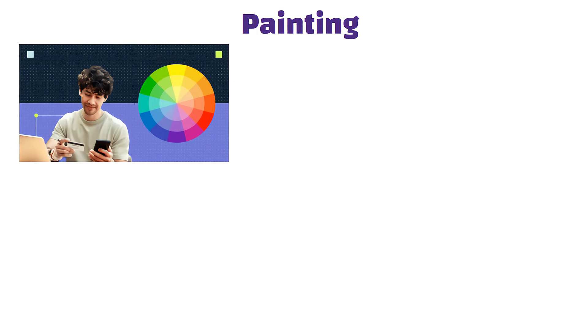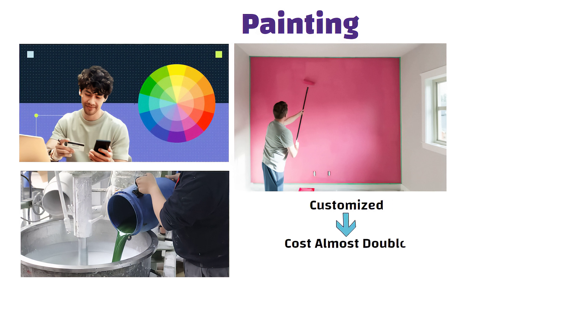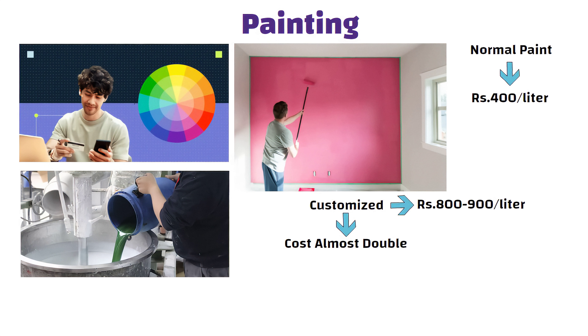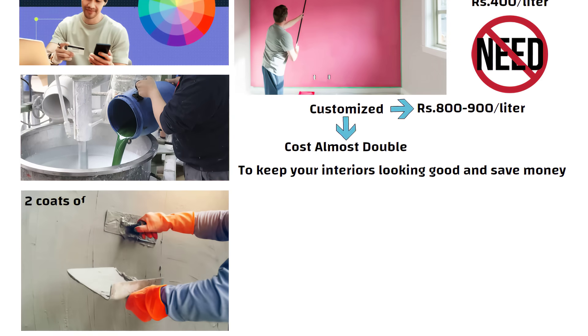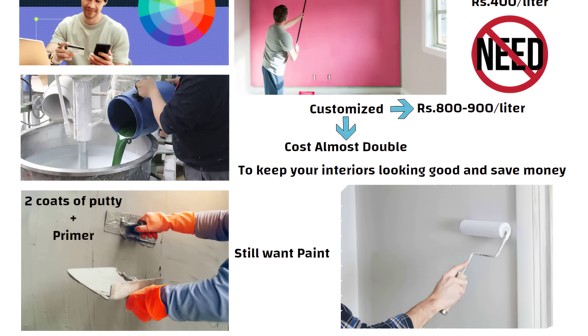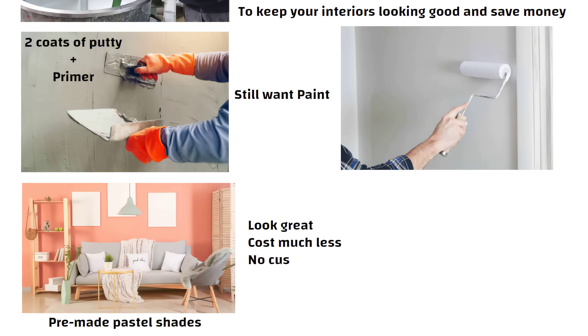When it comes to painting, many people see colors online or in the shop and get them customized. But customized colors cost almost double — if normal paint is around 400 rupees per litre, customized can go up to 800 to 900 rupees per litre. Honestly, there is no need for that. To keep your interiors looking good and save money, after plastering just do two coats of putty, apply a primer and you are set. If you still want paint, go for a simple white coat or choose from pre-made pastel shades. They look great and cost much less — no customization needed.